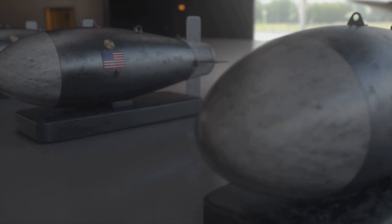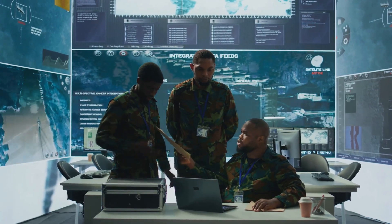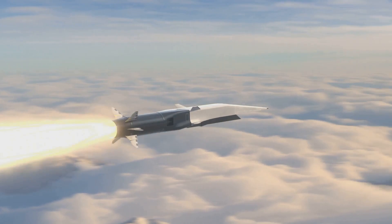Welcome to our deep dive into hypersonic missiles, a topic that's as fascinating as it is concerning. We're talking speeds that defy comprehension and trajectories that rewrite the laws of physics. Things are about to get hypersonic.